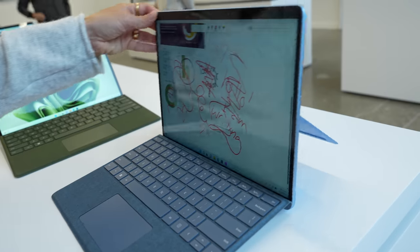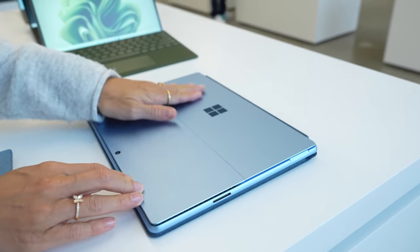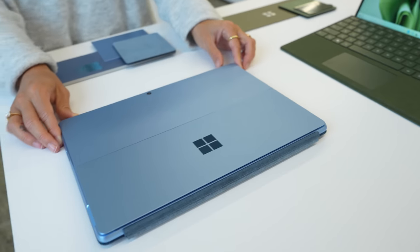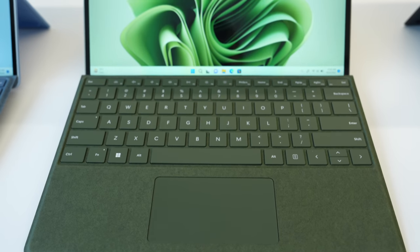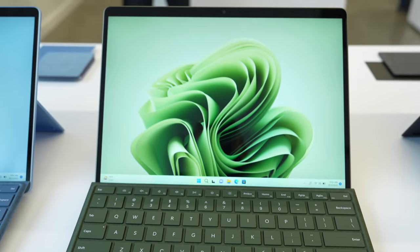Now let's take a look at the new Surface Pro 9s. Since Windows 11 is out, all of these are shipping with Windows 11, which is very exciting. The Surface Pro 9s come with Intel 12th Gen processors built on the Intel Evo platform. These come in four colors: platinum, graphite, sapphire, and forest — and I am obsessed with this forest color. It's so pretty, I can't even handle it.